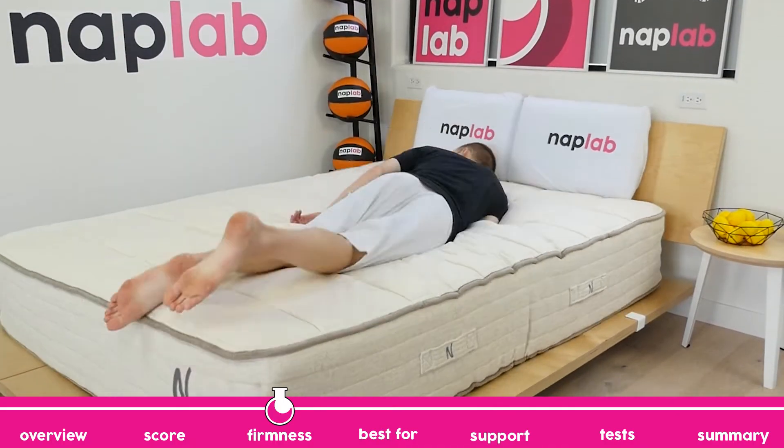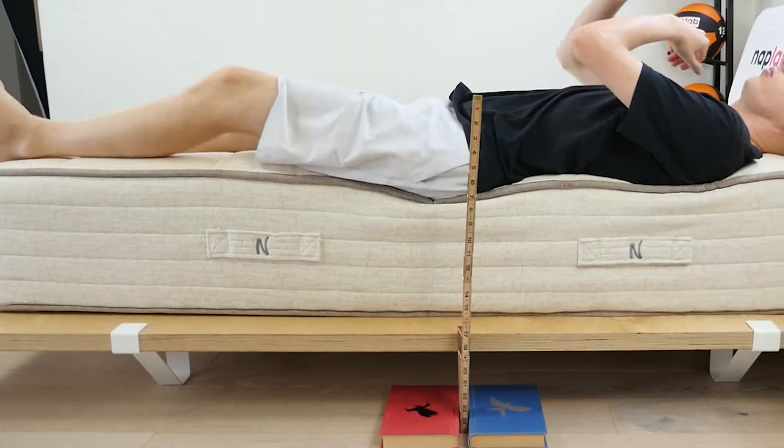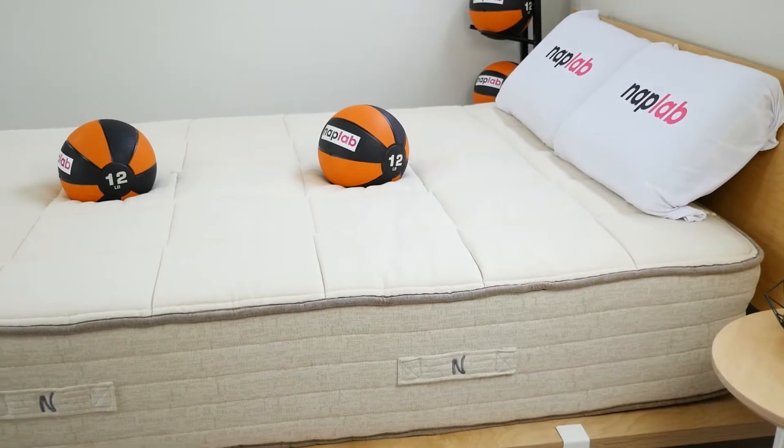The NOLA Natural is a 5 out of 10 on the firmness scale, where 10 is the most firm. It's a firmness that a majority of sleepers will find comfortable. That being said, I will add the caveat that there is a bit more sinkage in the midsection than I expected. This can make the middle of the mattress feel slightly softer for some sleepers.